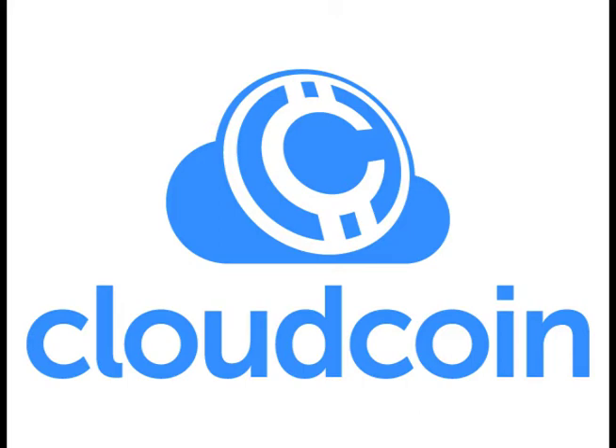Cloud Coins do not need exchanges because they have a self-escrow feature. There are no accounts or logins required for people. No big software to download. And the best thing is that the Cloud Coins cannot be counterfeited. Sorry Bitcoin miners, you're really just Bitcoin counterfeiters. There are always 16,777,216 Cloud Coin notes.